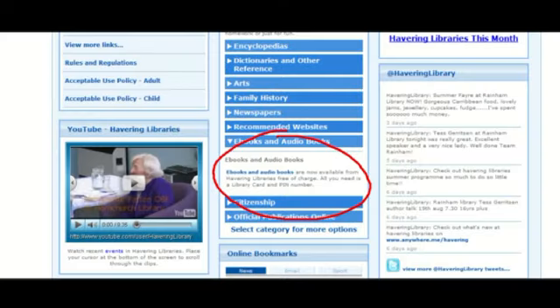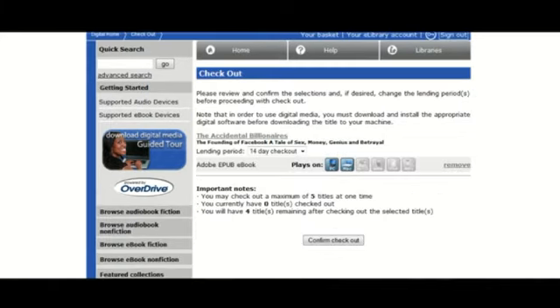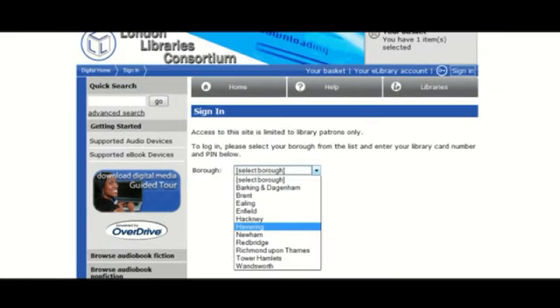You go to the Havering Libraries website, you follow the link through to the e-books, and then you find the one that you want to read. Using your library card and your pass number you then select the book, put it into your basket, and then when you've finished choosing go through to download it.